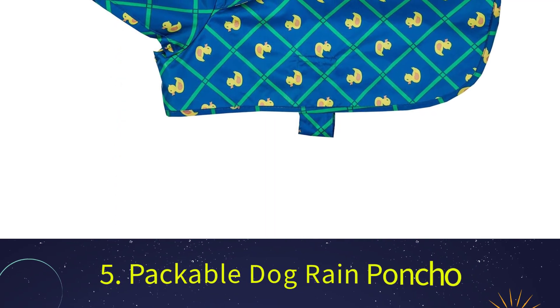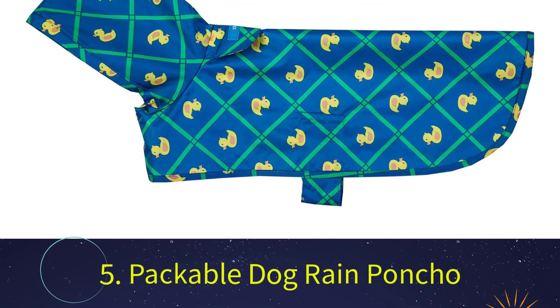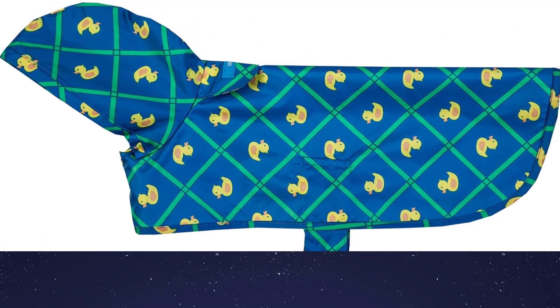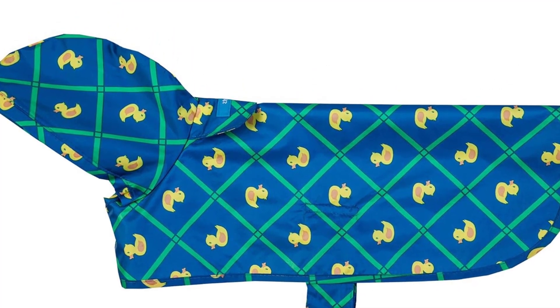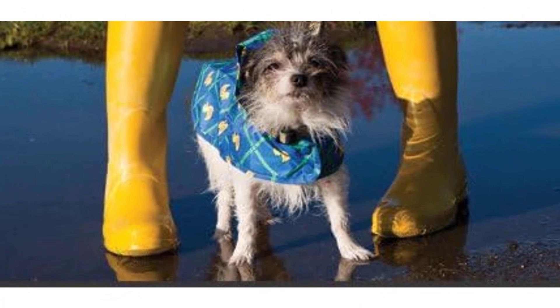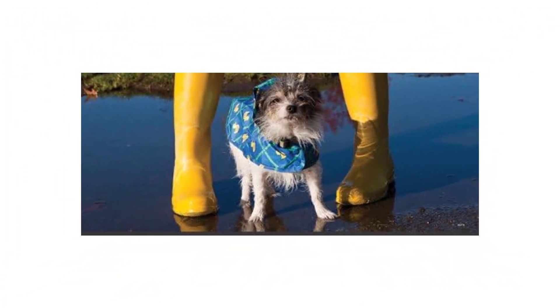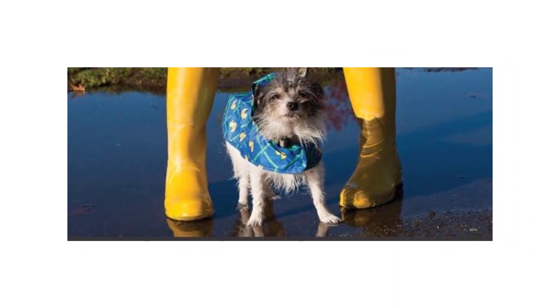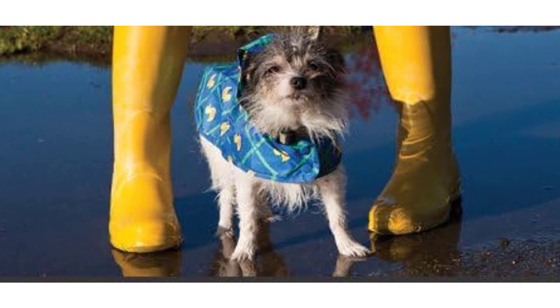Number 5: RC Pet Packable Dog Rain Poncho. The RC Pet Rain Poncho is a lightweight, portable, and waterproof raincoat for your dog. It's also an excellent option to keep your dog cozy in cold weather or for an extra layer of protection in extreme temperatures. The raincoat is made of taffeta, which is sturdy and lightweight. The coat comes with an adjustable necktie that lets you adjust the fit, and reflective trim offers increased visibility for walking in the dark.